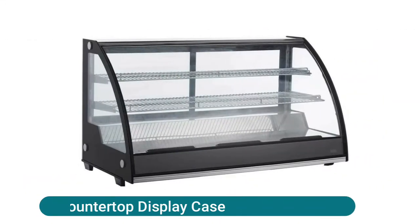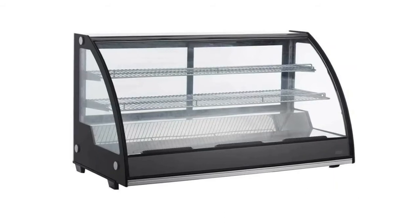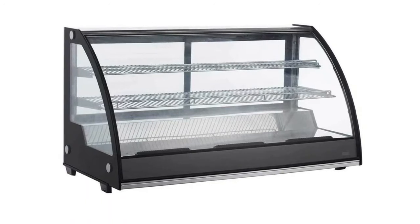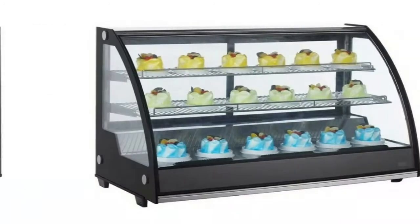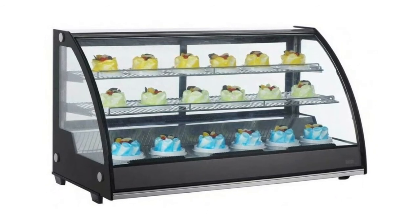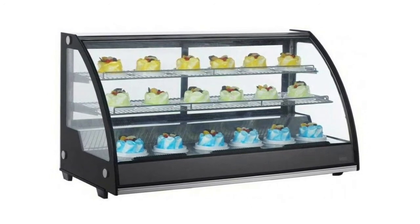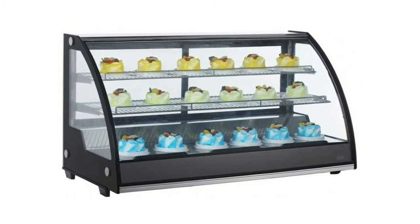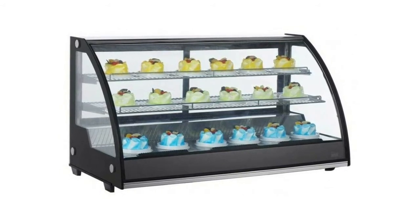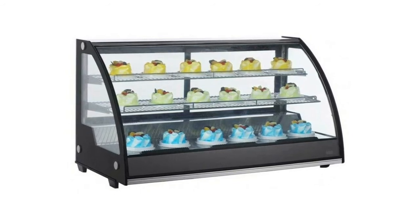Refrigerated countertop display case — the MDC-201 is a stunning 48-inch refrigerated countertop display case with a curved glass front and sliding rear access doors. The low-profile design allows glass to reach to the bottom so you can display more product in front of customers. Brilliant LED lighting is standard and each shelf is adjustable. Refrigeration holds 33 to 54.6 degrees, perfect for bakeries, cafes, delis, and supermarkets. No drain requirement — just plug into a standard 110-volt outlet.